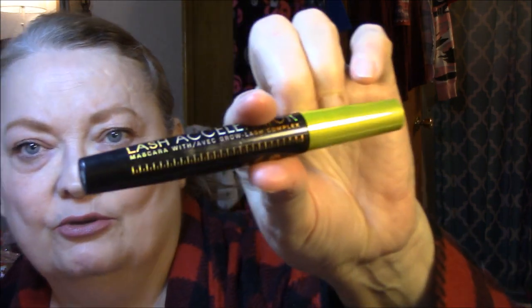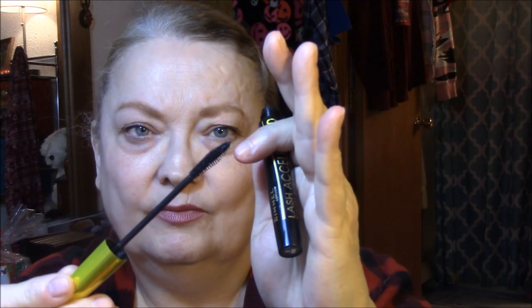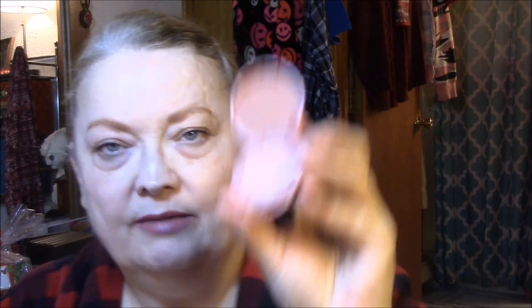For my lashes, I'm using Rimmel London Lash Accelerator, which I really like. I just love these long wands — they're easier for me to manipulate. It's got different kinds of bristles but I really like the way it makes my lashes look. I would repurchase this one. For my blush, I'm using Tarte Blush, a mini, in Partay. It's very pretty.